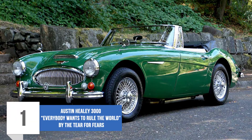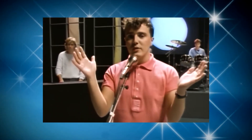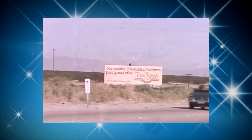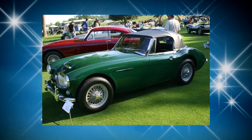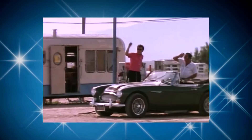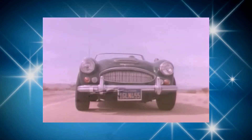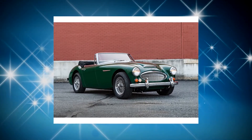Number 1: Austin Healey 3000 — Everybody Wants to Rule the World by Tears for Fears. In the 1980s, Everybody Wants to Rule the World was one of the most popular songs of its time, and to an extent still is today. A top-chart song deserved a top-chart video, so Tears for Fears decided to grace the video with the inclusion of the Austin Healey 3000. The lead singer wanted to use a British sports car for the music video, and the Austin Healey 3000 was the closest available instead of a Triumph TR3A, which definitely stood out as the lead singer drove it around California. The Austin Healey 3000 is arguably one of the best cars to ever grace a music video.